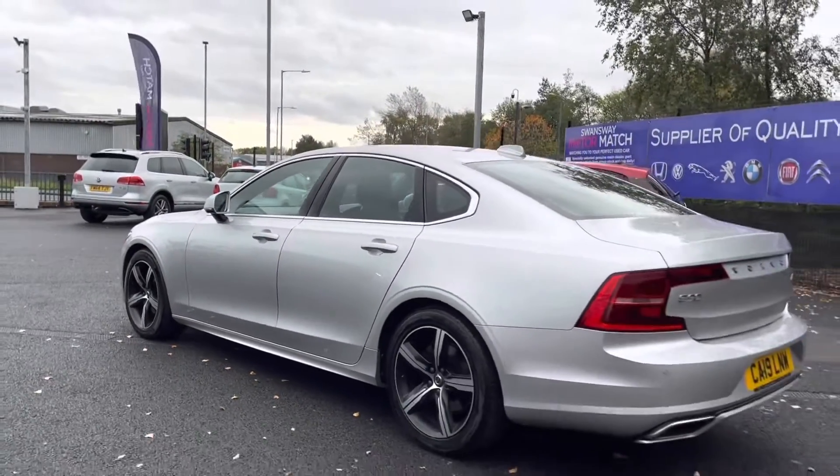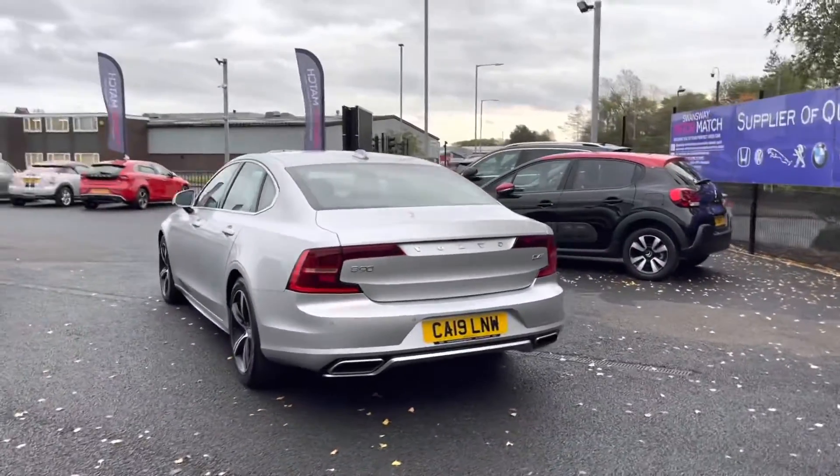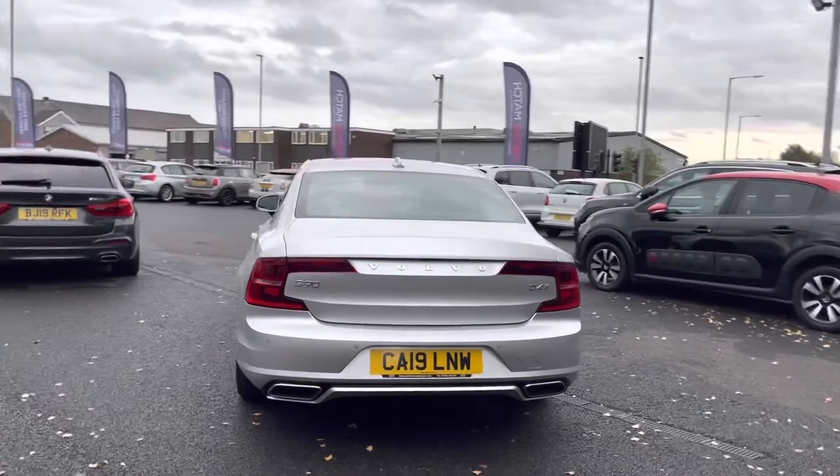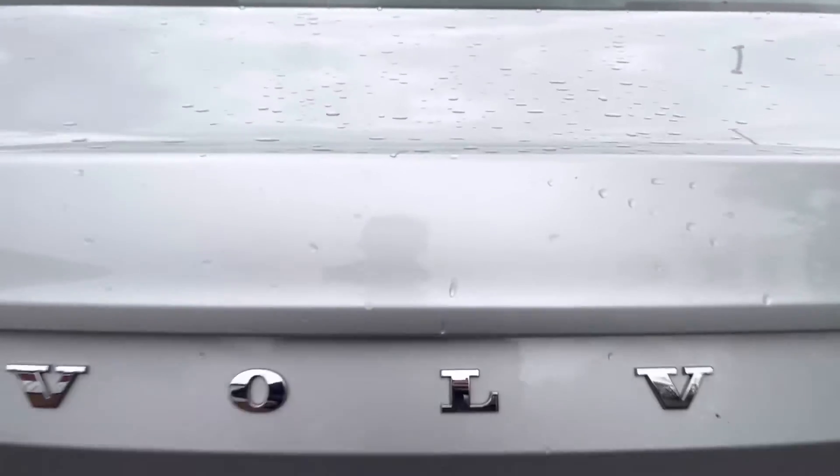Moving right to the back of the vehicle now, we will be taking a look into your boot. You do also have your IR design body kit running through it, really giving this vehicle a very stylish sporty feel.